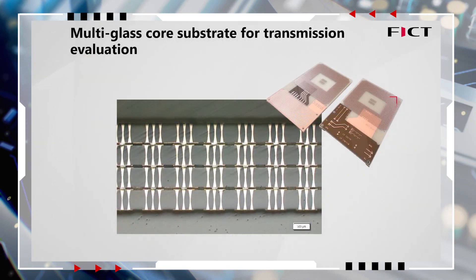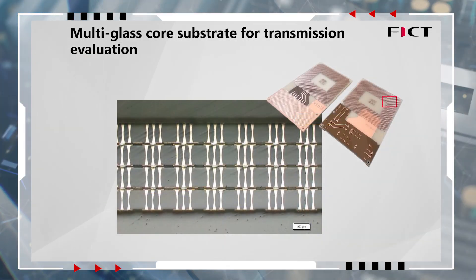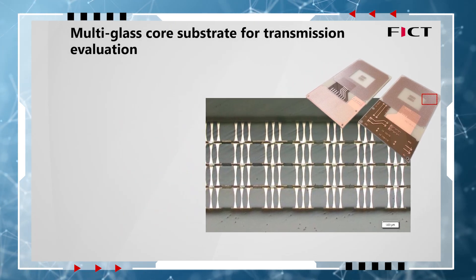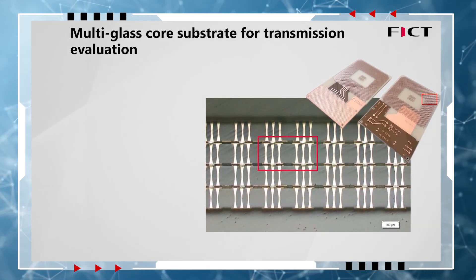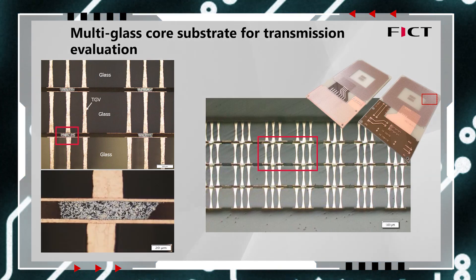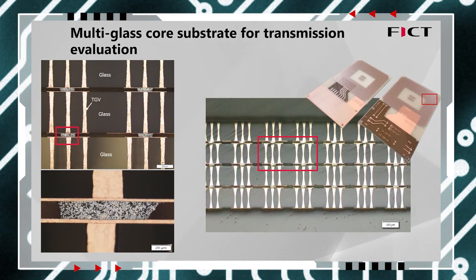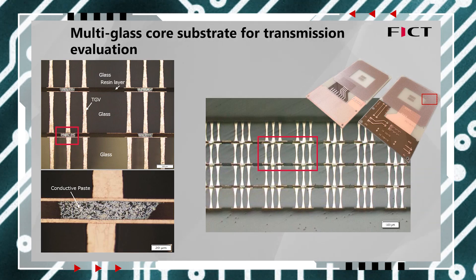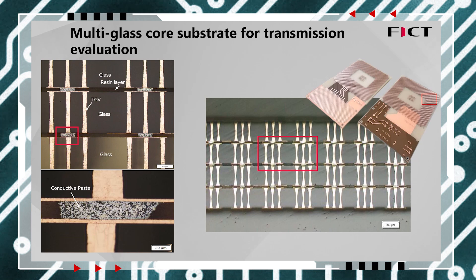This cross-section illustrates an actual substrate created by laminating four layers of glass to form an eight-layer multi-layer glass structure utilizing our G-ALSYS technology. We formed TGV on each glass layer, then stacked all the layers to create a multi-layered glass core with a conductive paste and resin layer.